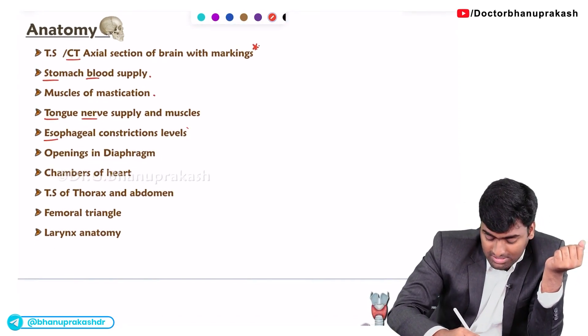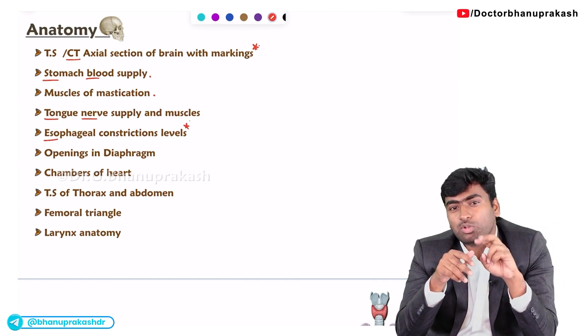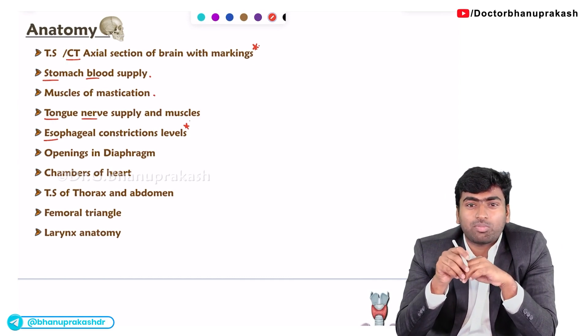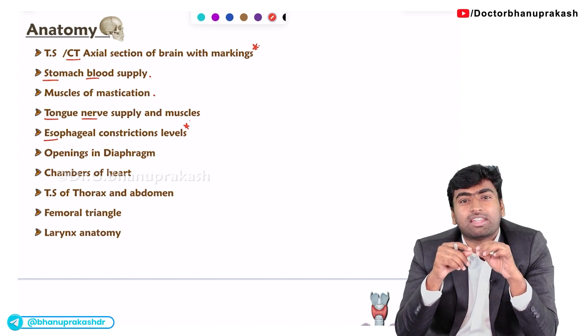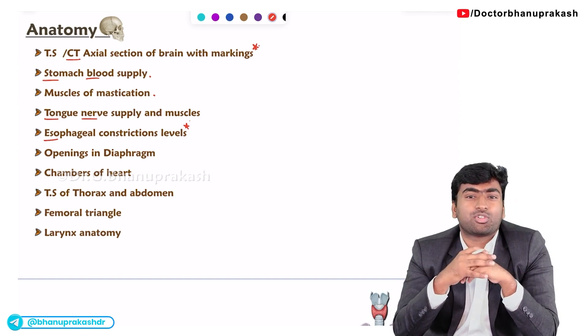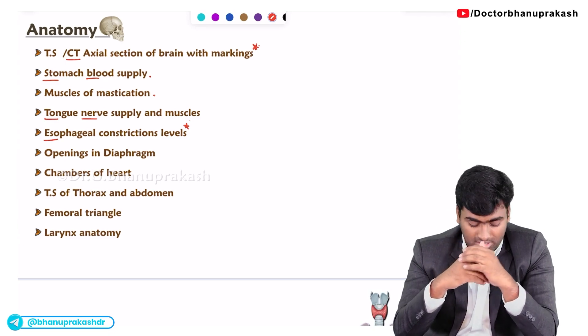Next is esophageal constrictions. These are given in two variants. From a surgical perspective, they will tell you that during endoscopy you are experiencing a constriction and ask at which level or centimeter this occurs. Alternatively, they can give images of the esophagus directly and ask what constriction causes this impression.